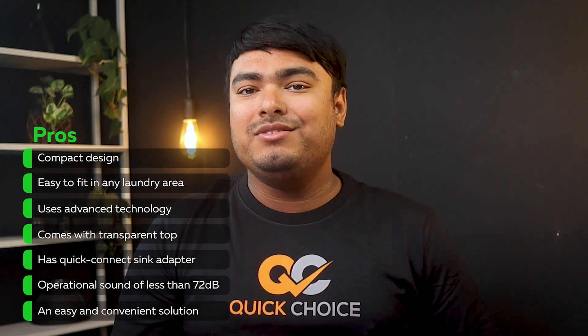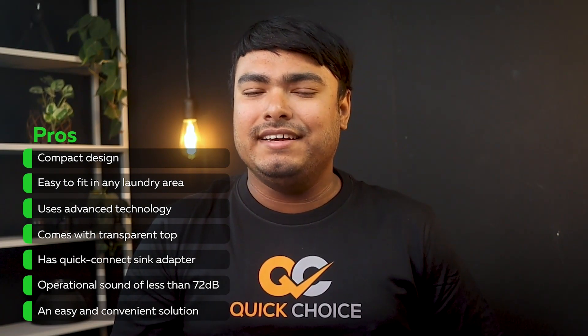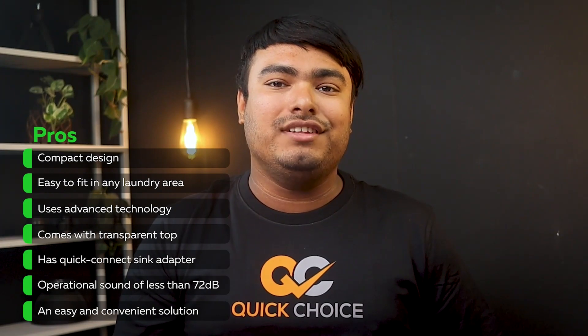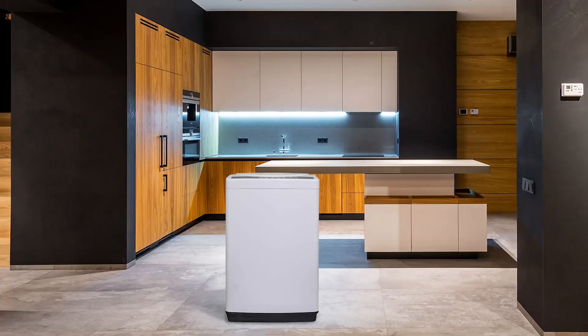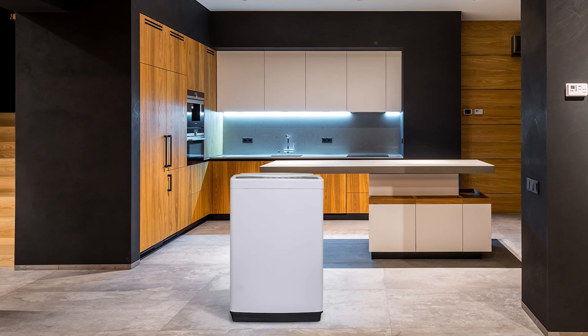Pros: compact design, easy to fit in any laundry area, uses advanced technology, comes with transparent top, has Quick Connect Sink Adapter, operational sound of less than 72 decibels, an easy and convenient solution. Cons: not good at washing and spinning.